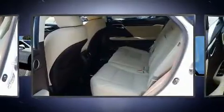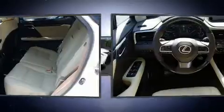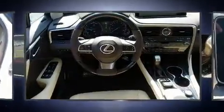Lexus prioritized practicality, efficiency, and style by including a built-in garage door transmitter, heated steering wheel, blind spot sensor, and a split folding rear seat.